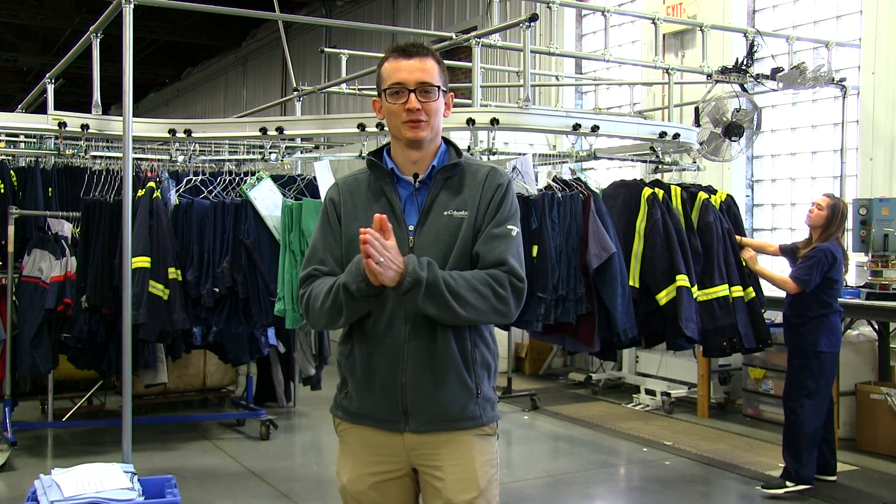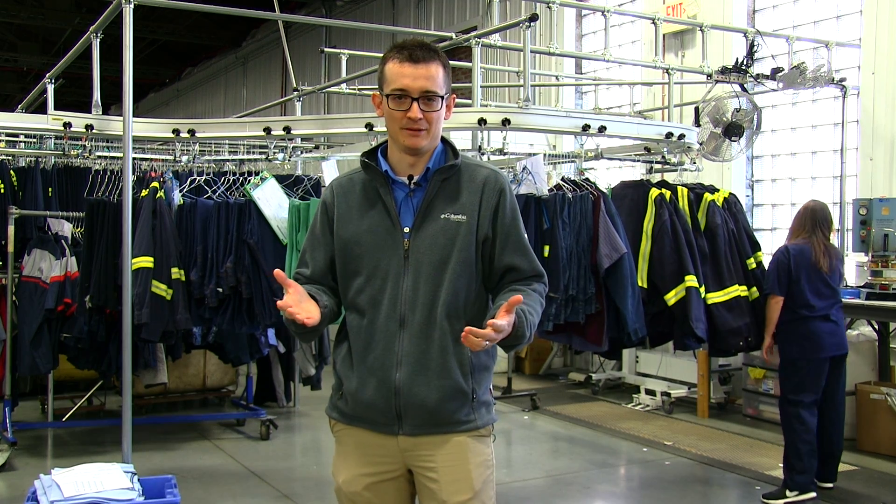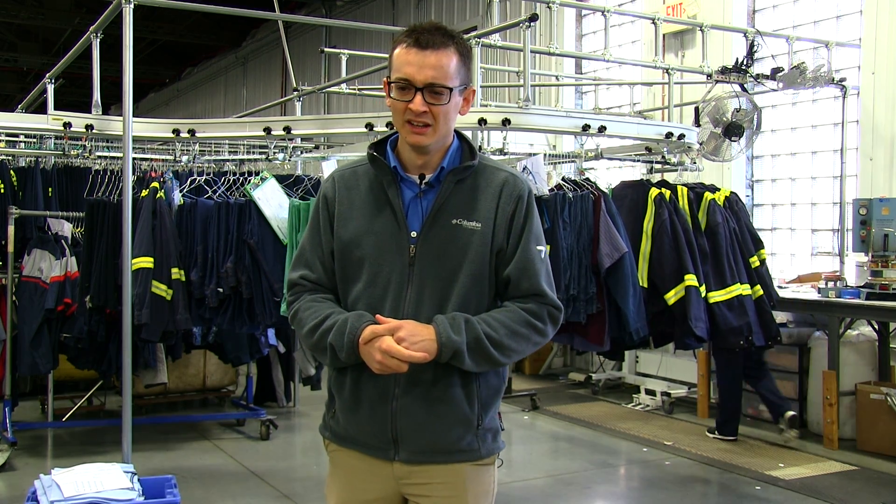It's branded apparel that your employees wear to do their job. When you define what a Uniform Purchase Program is, you can then take it another step: Why do I need a Uniform Purchase Program? What does a Uniform Program do for me?